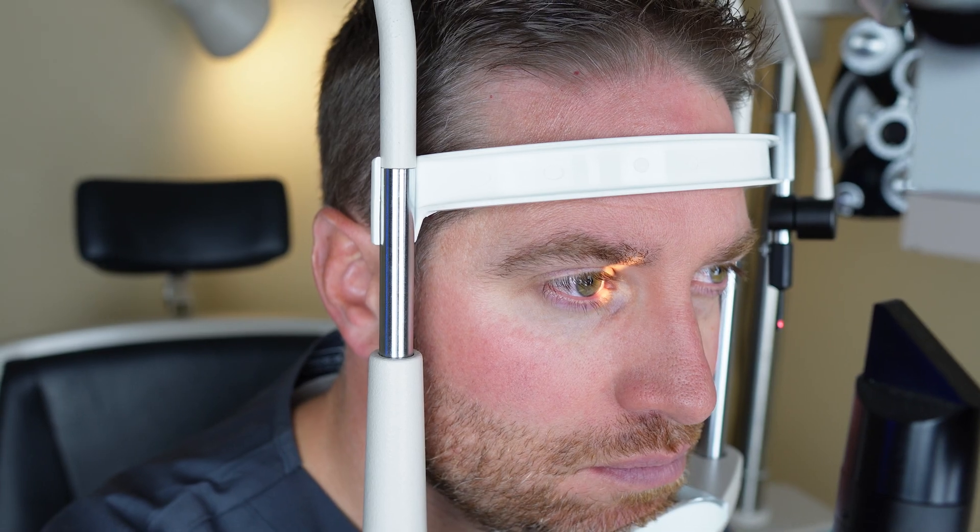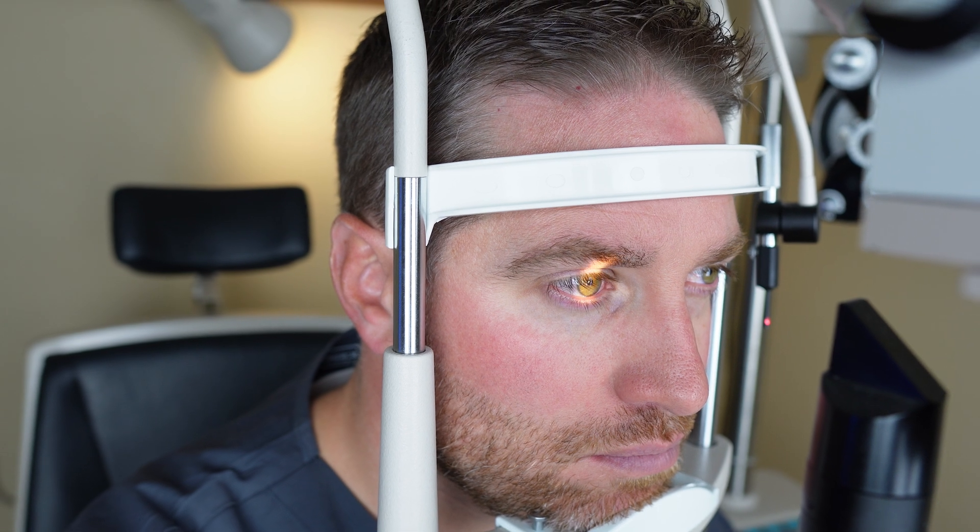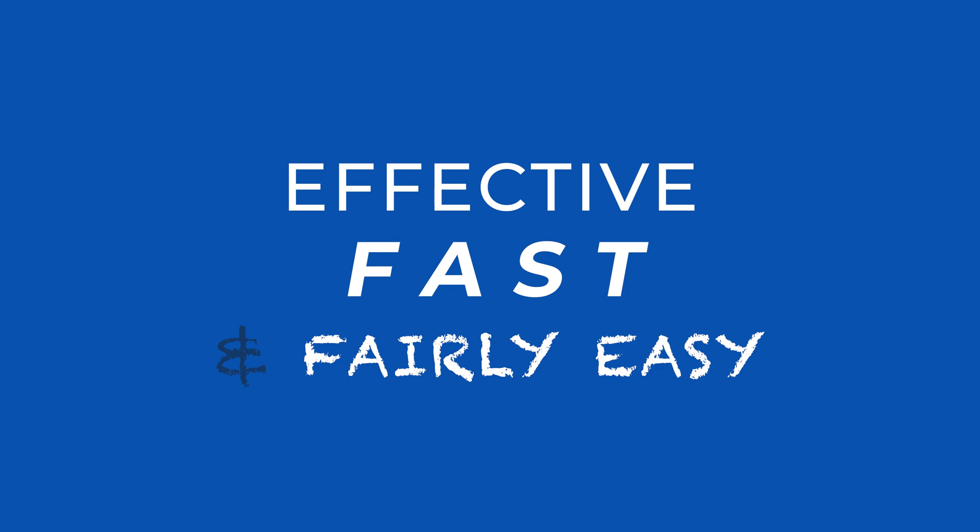So if you've had cataract surgery and you feel like some of your symptoms are coming back — blurry vision, poor night vision, glare, halos, cloudy vision — definitely go in and get your eyes checked. There's a chance you might have a PCO or secondary cataract. If so, hopefully you won't find it too worrisome, because the treatment really is effective, fast, and fairly easy.